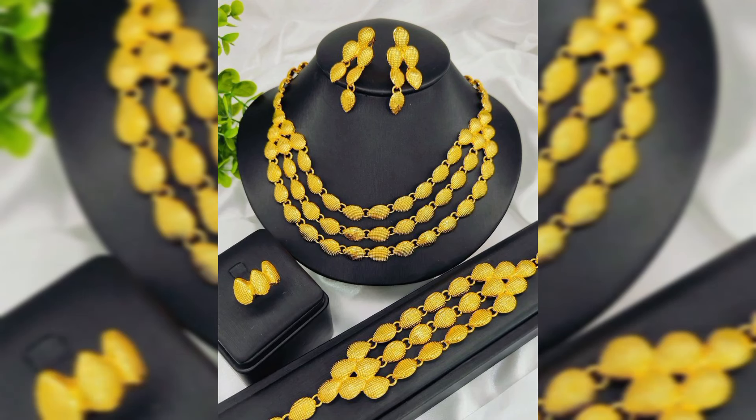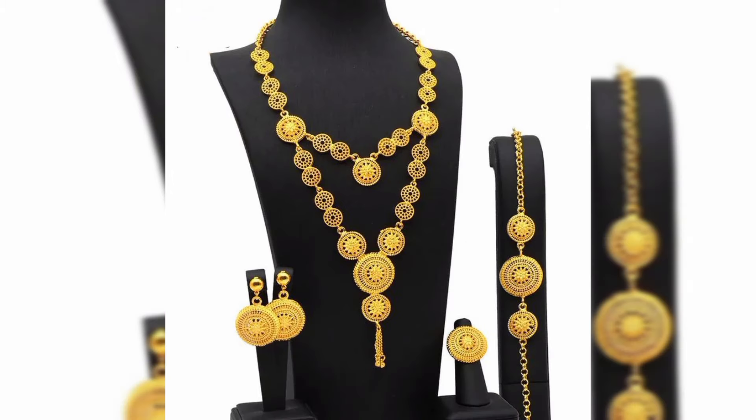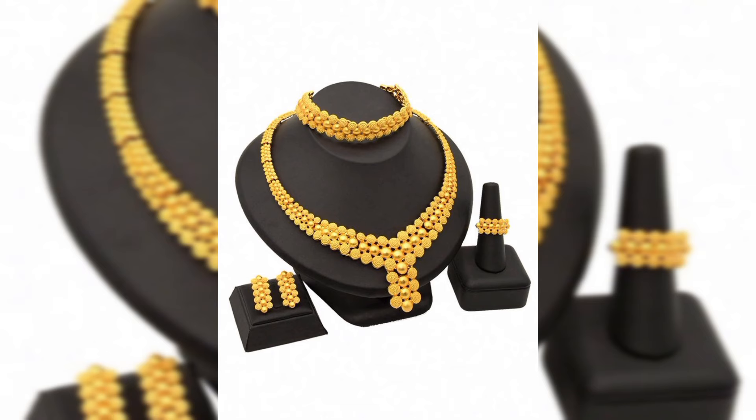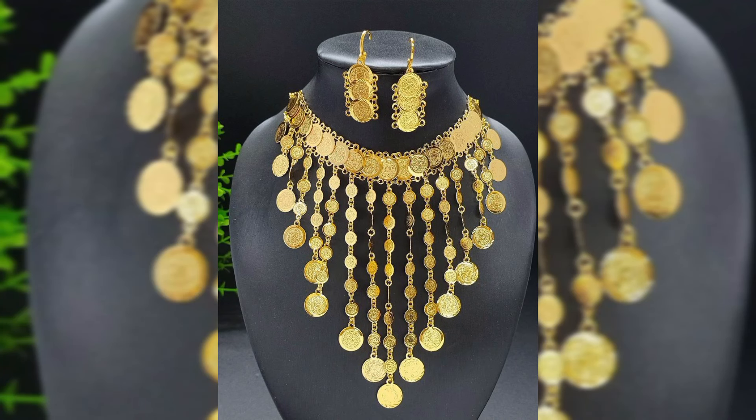These necklaces are available in a great range of styles, from delicate chains to bold statement pieces adorned with gemstones, pearls, or intricate patterns. Whether you are looking for something subtle for everyday wear or a dazzling necklace for a special occasion, Dubai gold markets have something for everyone.